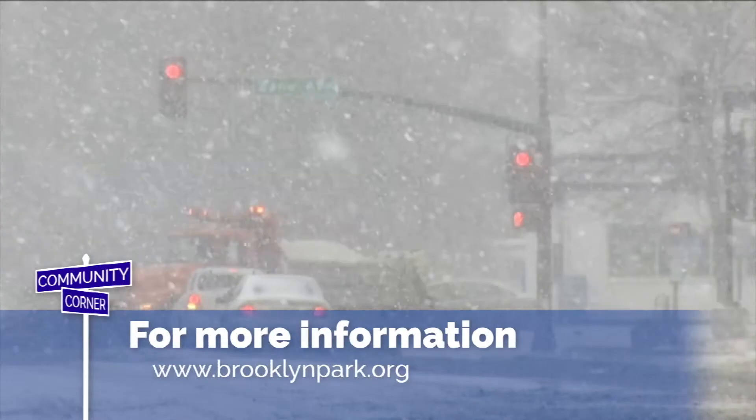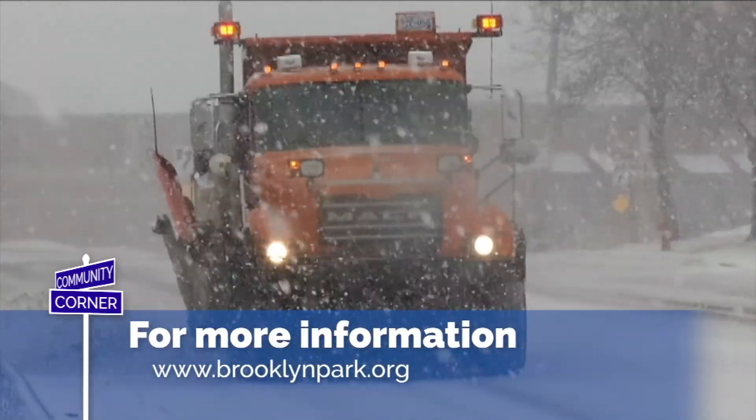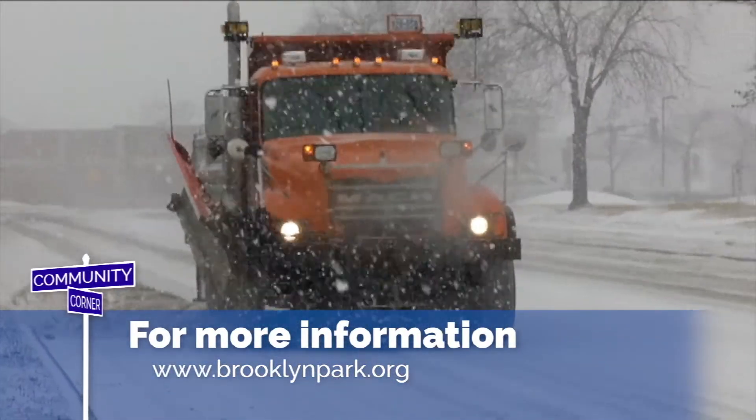For more about this topic, go to brooklynpark.org and under Residence, click on Snow Removal Information.